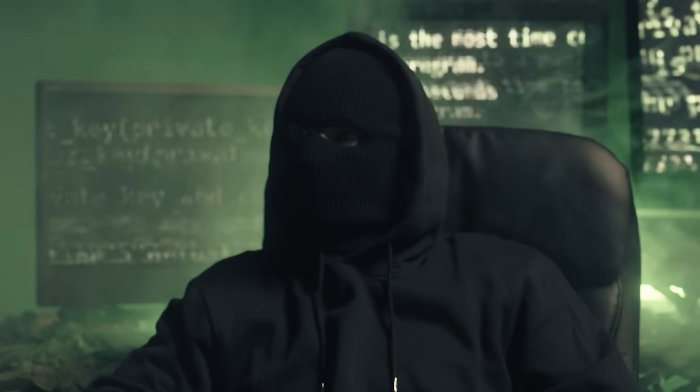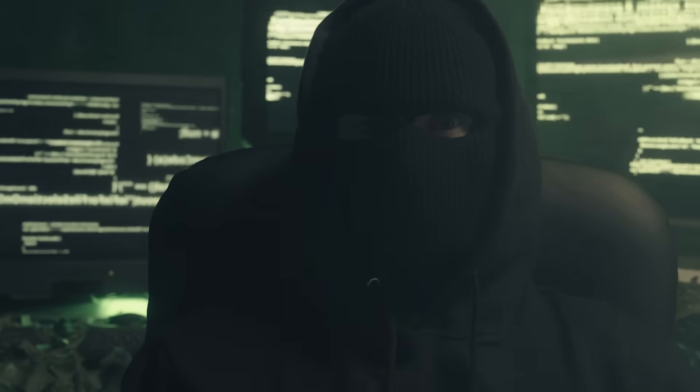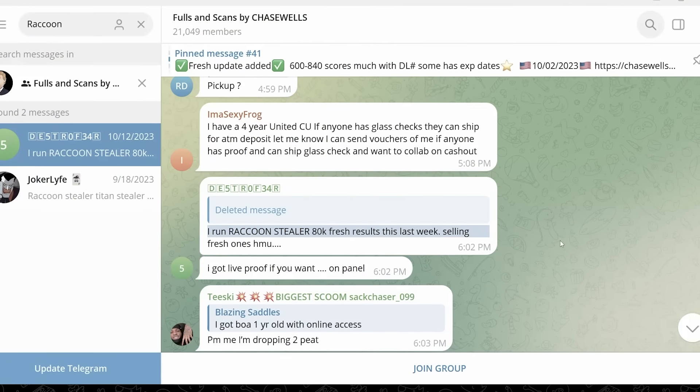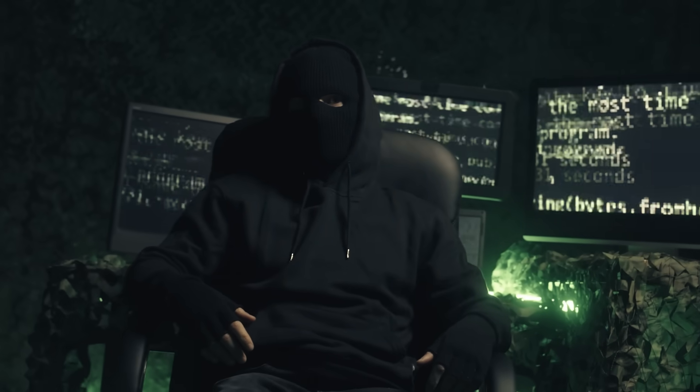Those hackers — better called threat actors, adversaries, or cybercriminals — will then sell this stolen information out on the dark web or across the black market so that they can make money. Money is always the motivator.